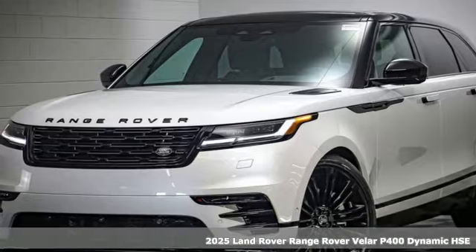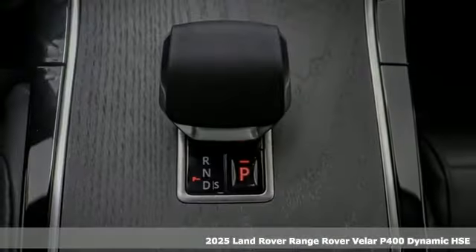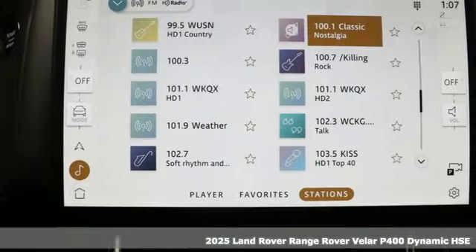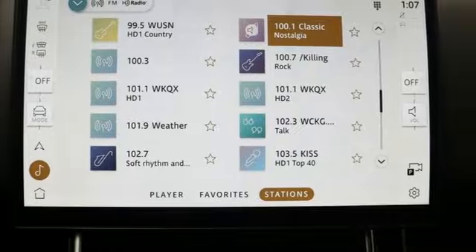It's a new 2025 Land Rover Range Rover Velar. This is a versatile piece of machinery as capable as it is striking. And with features like these, every drive is a pleasure.